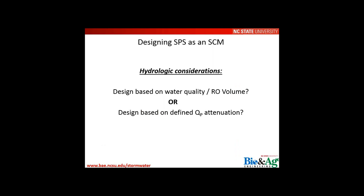Moving into actual design: two hydrologic approaches exist — designing for a defined water quality or runoff volume target, or designing to pass or mitigate a specific peak discharge. For this type of system, it is best to design based on a defined water quality or runoff volume goal. Designing for a specific peak discharge is difficult depending on soil type and contributing drainage area size.